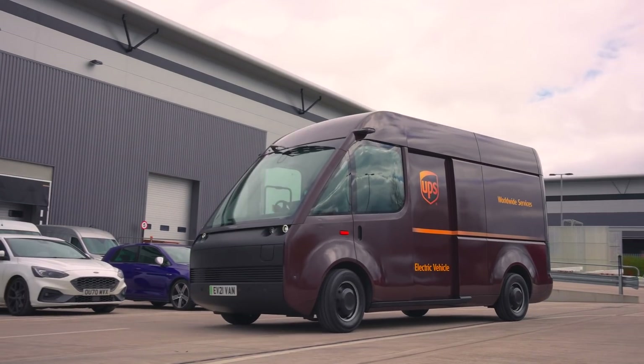Today we're very excited to bring one of our beta van prototypes here to the UPS Camden Depot to gather feedback and input from the UPS drivers.